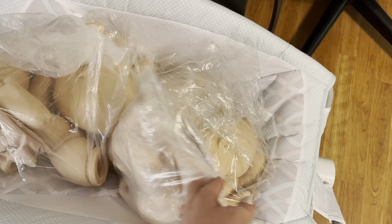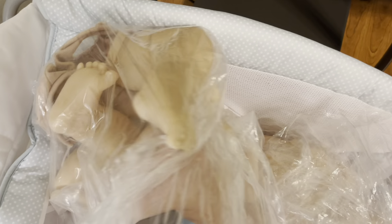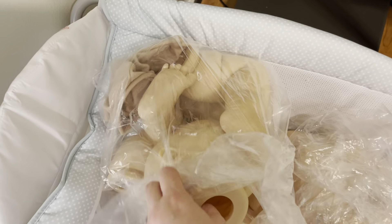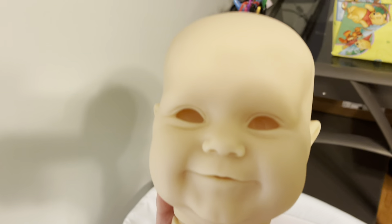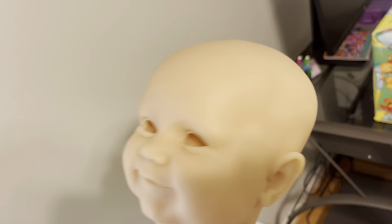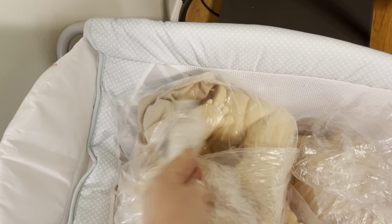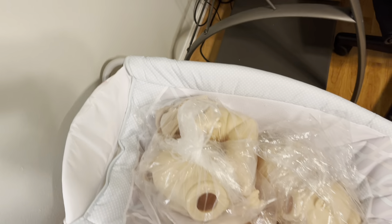These are some kits I'm going to be working on for people who have requested them. Shirley sent me the Maddie kit — she's super cute. Shirley purchased her a while ago and has been holding on to her, waiting for me to paint her. She wants rooted hair on this big baby, but I do not want to root hair, so she's going to have me leave her bald. I'll paint her and send her back.